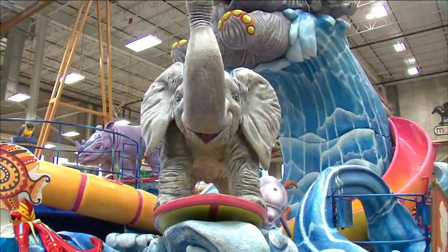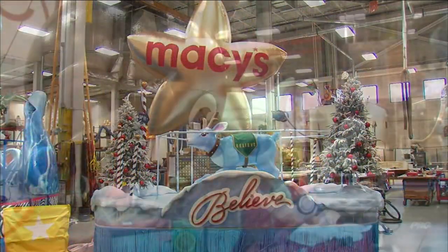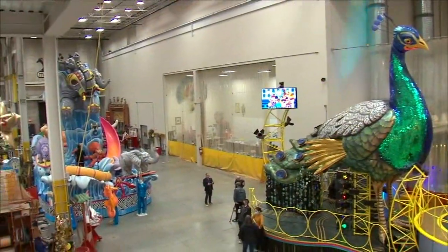Macy's is dotting its I's and crossing its T's, getting ready for next week's Thanksgiving Day Parade. Michelle Charlesworth got a preview inside the warehouse where they're getting ready for this year.